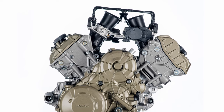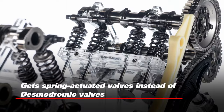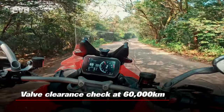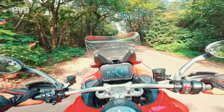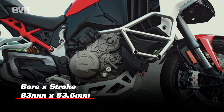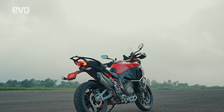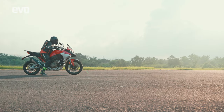The Desmoserici Stradale underwent some major changes to become the Gran Turismo V4. The primary change is the omission of the iconic desmodromic valves in favor of a more traditional spring-actuated valve setup in the cylinder head. With that, Ducati managed to increase the valve clearance service interval to 60,000 kilometers — so in theory you could circumnavigate the world without needing any major service. Compared to the Desmoserici Stradale, the Gran Turismo V4 has been bored out by 2mm and now has an 83mm bore, increasing displacement by 55cc.